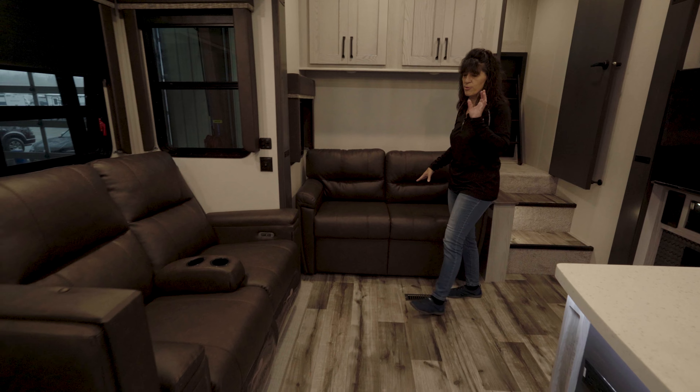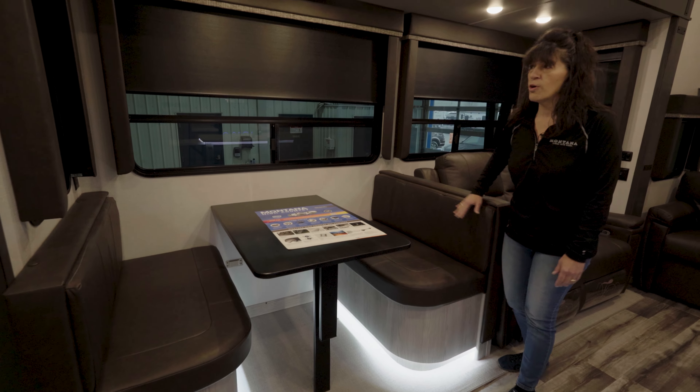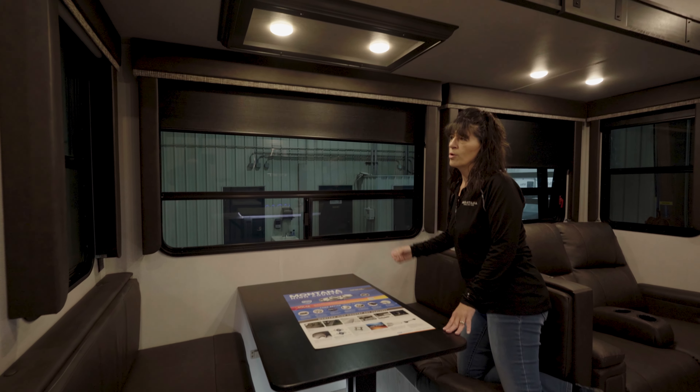We've got a high-to-bed sofa, power recliners, booth dinette with LEDs underneath, and of course some storage for all the goodies you've got to bring along and some pull-down roller shades.